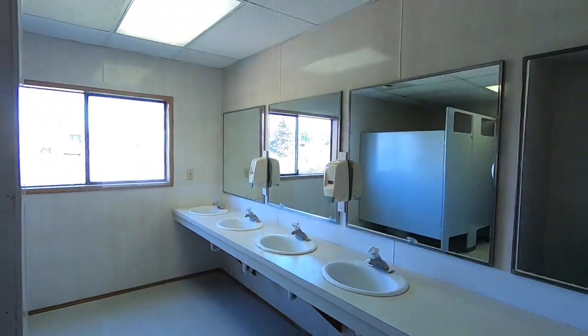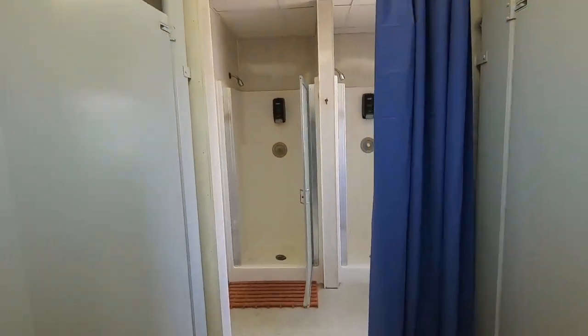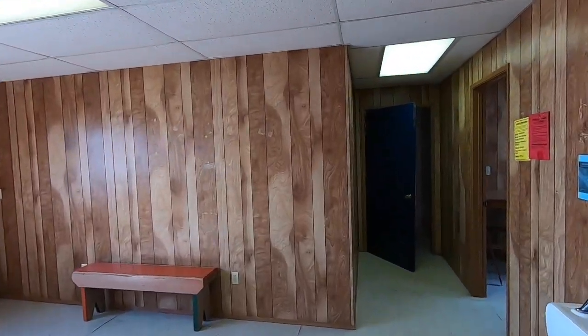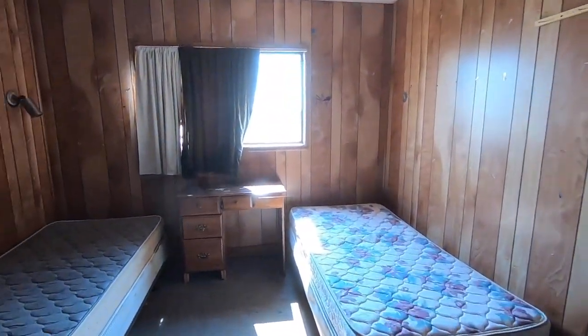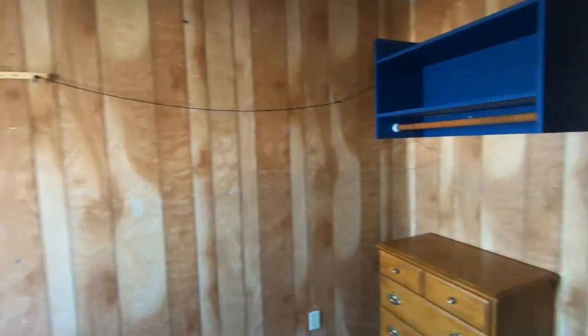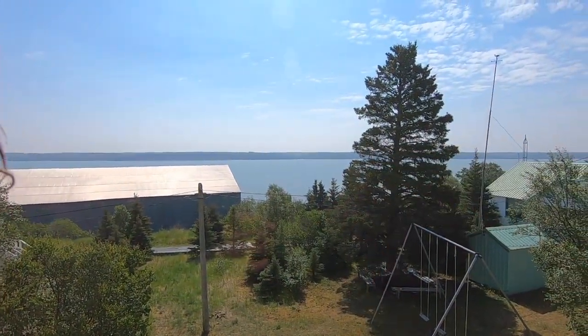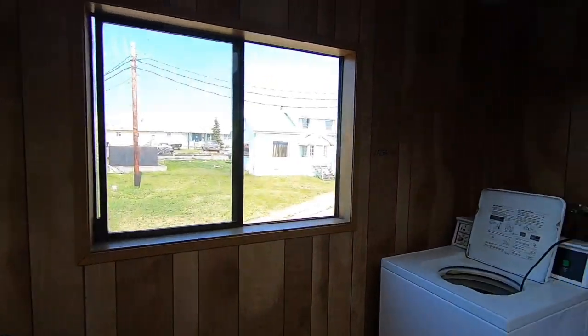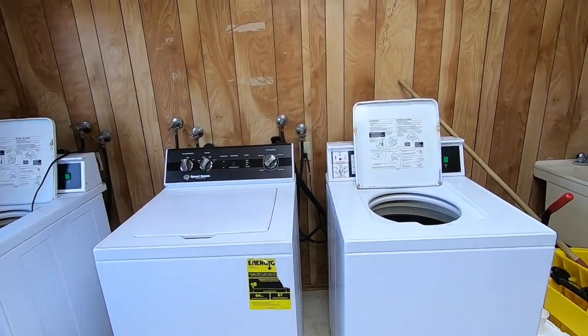So we're up in one of the bunkhouses now. They're all set up pretty much the same — multiple rooms and a community bathroom with showers. There are multiple rooms that usually have two bunks each. Typical bunkhouse room: two beds, a little dresser to store your clothes, a coat rack, and a window with a view of the Naknek River. There's a laundry room as well. Once we move on to the boat, someone here does our laundry for us, but our first week we're doing our own laundry in the bunkhouse.